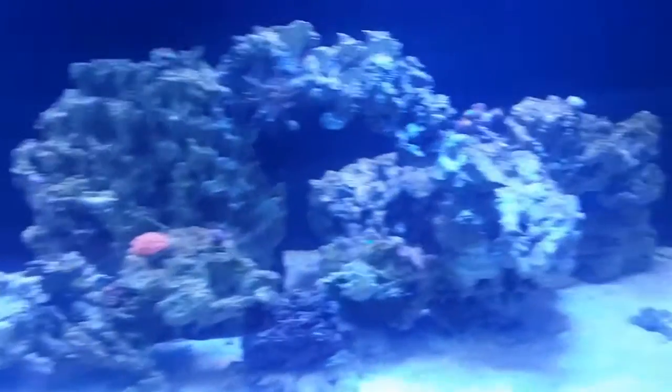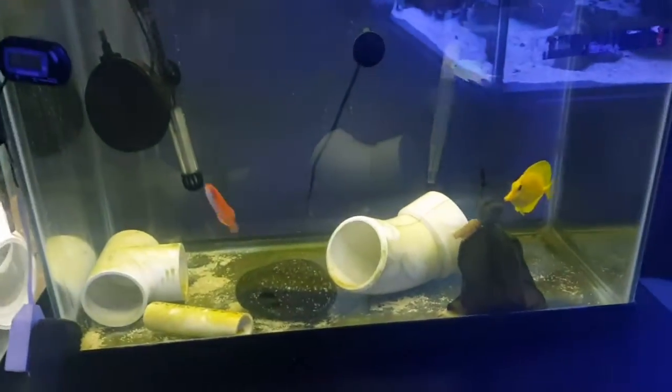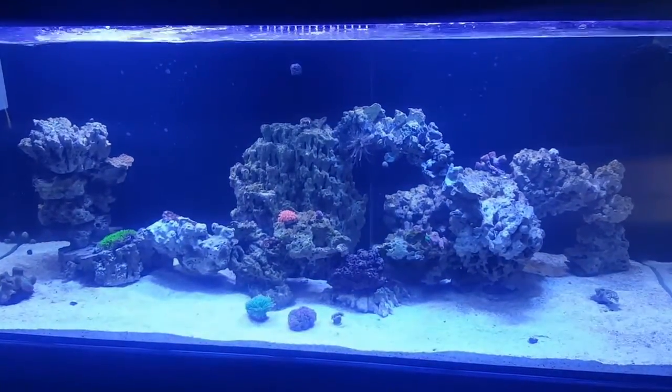I got a bunch of other stuff here too from ACC. My husbandry wasn't the best, but I'm back in the game. These little guys are coming out of QT shortly and going into the main display. Take it easy, y'all.